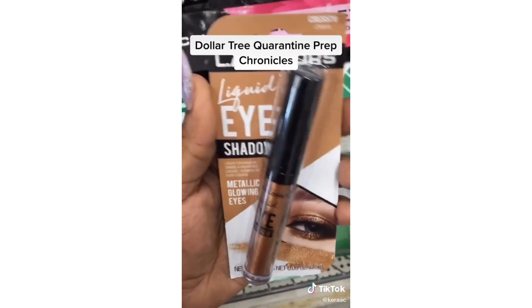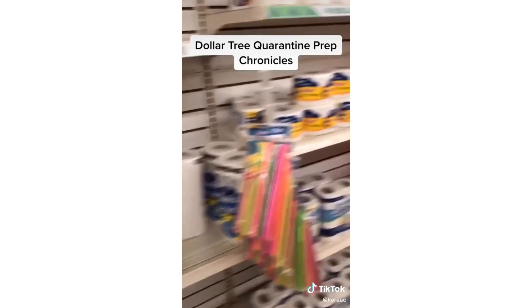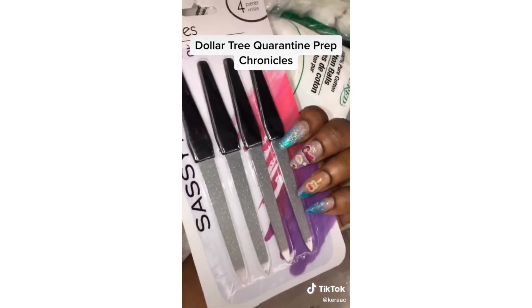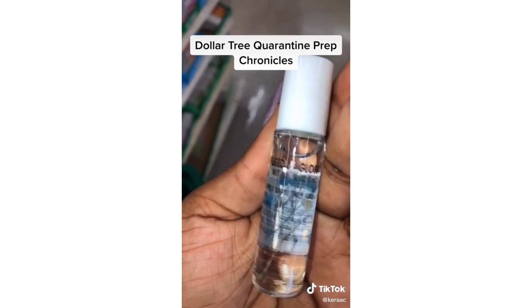Liquid eyeshadow — okay, you're really killing me! Dollar Tree even has tissue. I can't go back to my nail tech so I guess I'll be taking these off myself. And there's a floral infused lip gloss too.